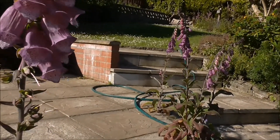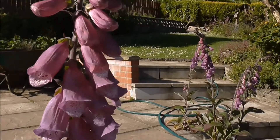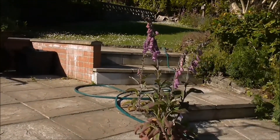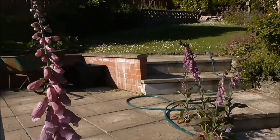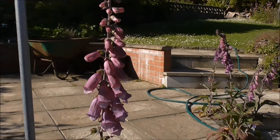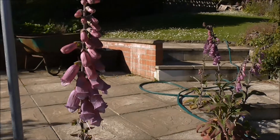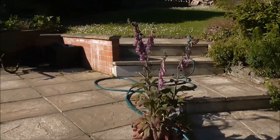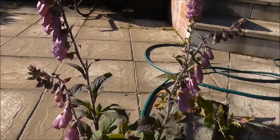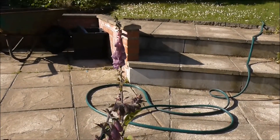If you go to the garden centre you will see foxgloves on sale - they're five and six pounds for a bunch like this. So it's horses for courses. What you decide is a weed or not is up to you. I prefer to look upon these as beautiful flowers. They're brilliant for attracting the bees - I love seeing the bees crawl up into the bell shape of them.